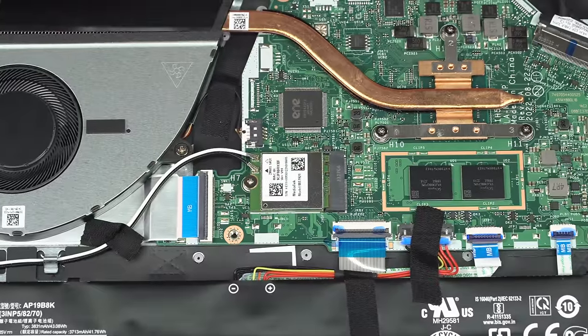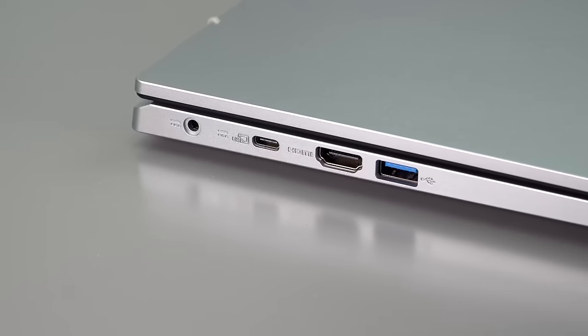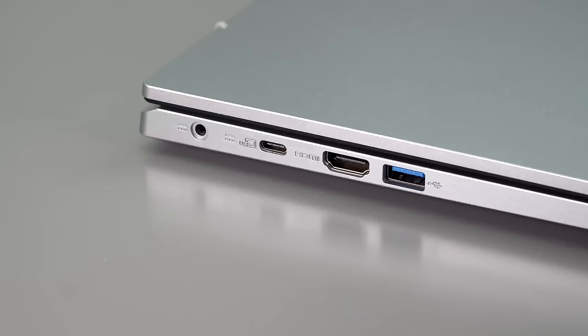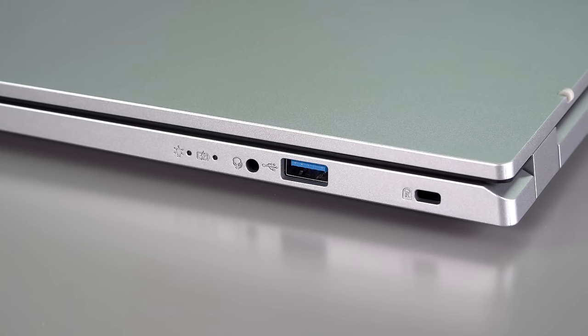We have reasonable connectivity on board. There's Wi-Fi 6 via a MediaTek card with Bluetooth 5.2. For ports, we have USB-A ports, USB-C 3.2 Gen 2 at 10 gigabits per second with display output, an HDMI port, and of course a headphone jack. So it's not like you're going to be living dongle life or anything — it's a practical machine.